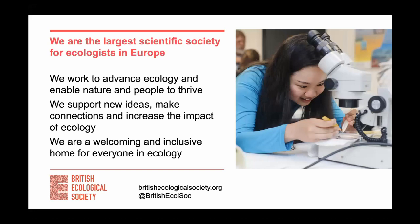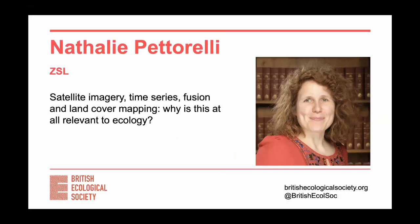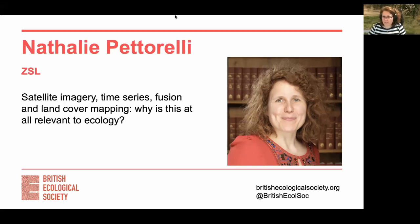We have people joining from all over the world. Today our speaker is Natalie Petarelli, and before I hand over to her I just want to say a few things about how to answer questions. There's a questions and answer box — if you put your questions in there, we'll select a few to ask Natalie at the end of the session. We also collect questions to ask Natalie, who will answer them on the YouTube video we're filming right now. So with that I'll hand over to Natalie — she's going to talk about the application of remote sensing in ecology today.